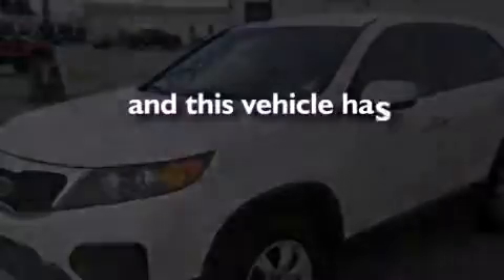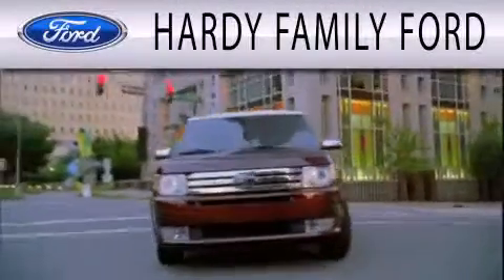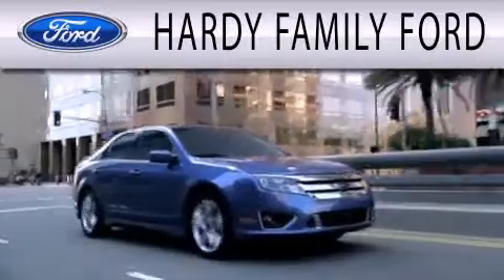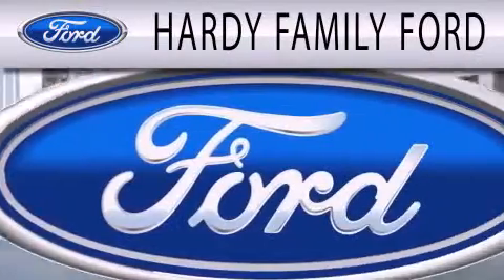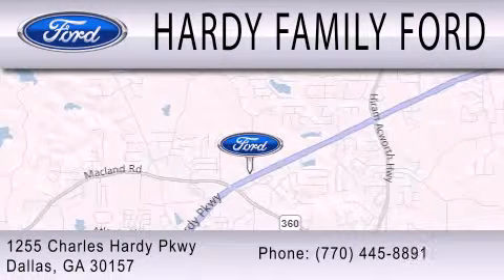Please call us today for more information on this great vehicle. Hardee Family Ford is dedicated to doing everything possible to ensure that the experience you have selecting your next vehicle is as pleasant as possible. We are located at 1255 Charles Hardee Parkway in Dallas.